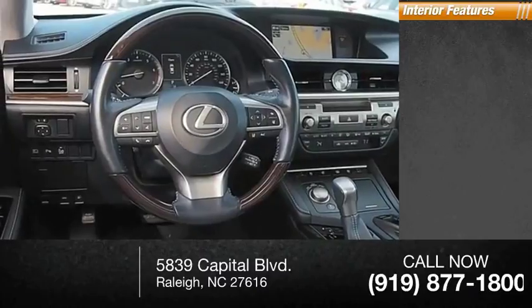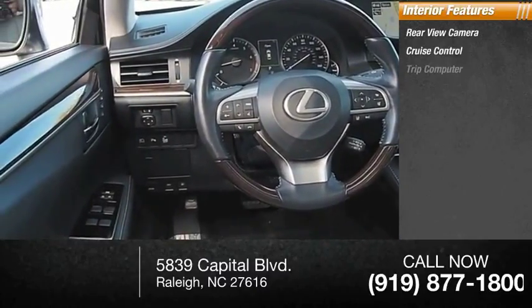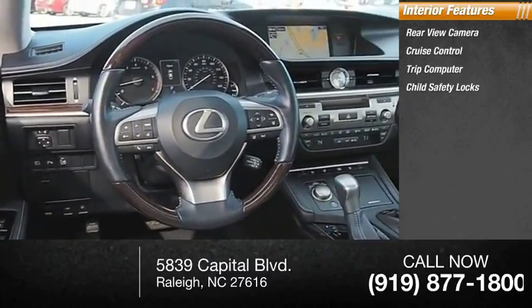Inside you'll find a rear-view camera, cruise control, trip computer, child safety locks, and power steering.